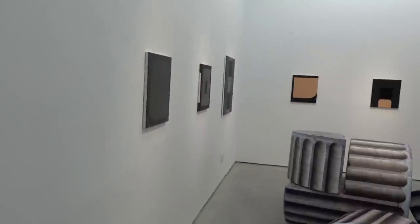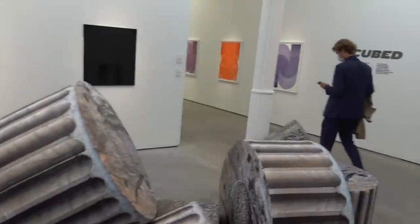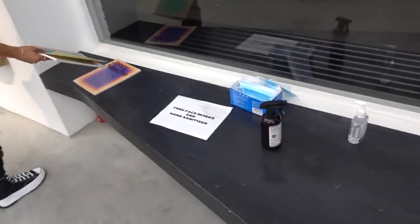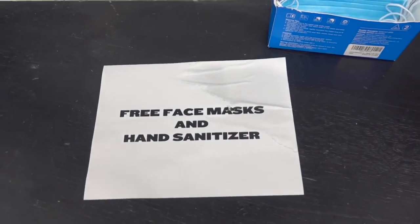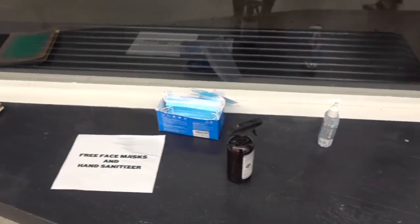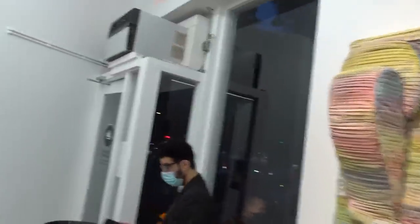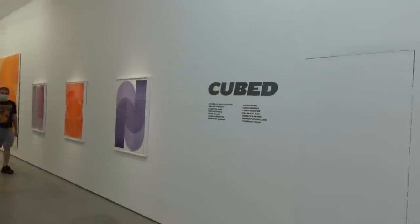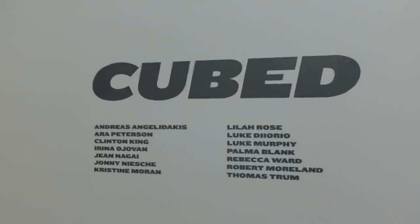Okay, here's our COVID station. The hand sanitizer does smell like vodka. I'll make a quick walk around. So the title of the show is Cubed.